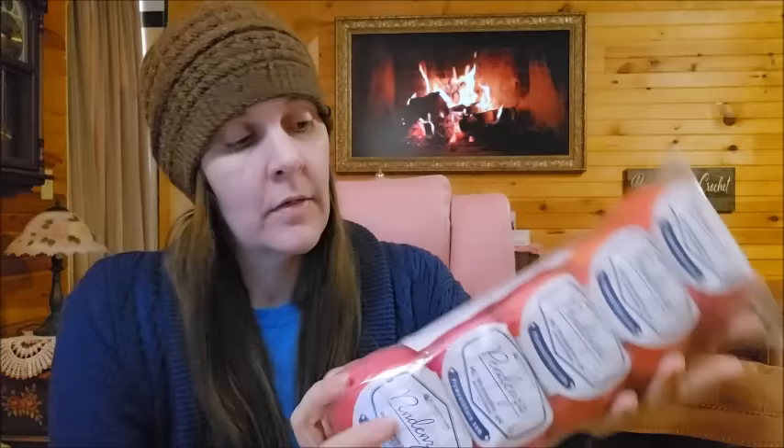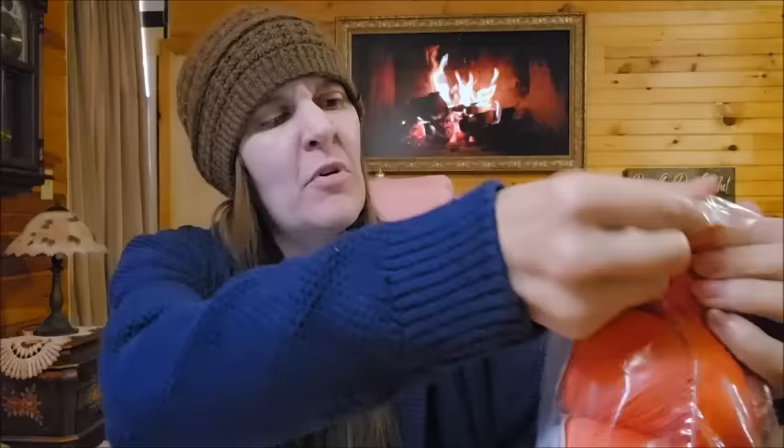I thought this looked interesting and I didn't really know what to expect. This is from Plymouth Yarn. Oh — it's Mercerized Cotton. Surely I read that. It's a 100% Mercerized Egyptian cotton, mercerized and gassed, from Plymouth Yarn Company.